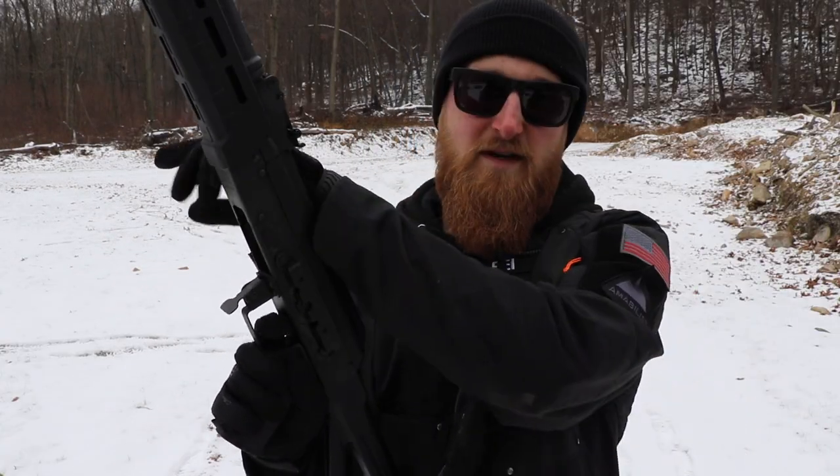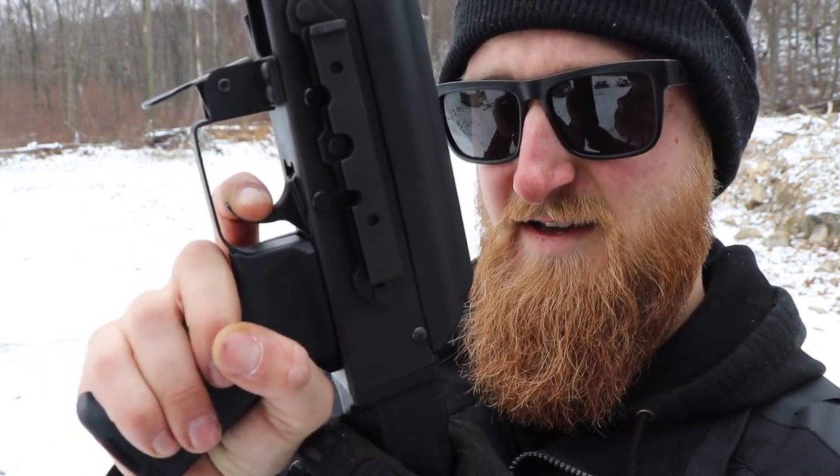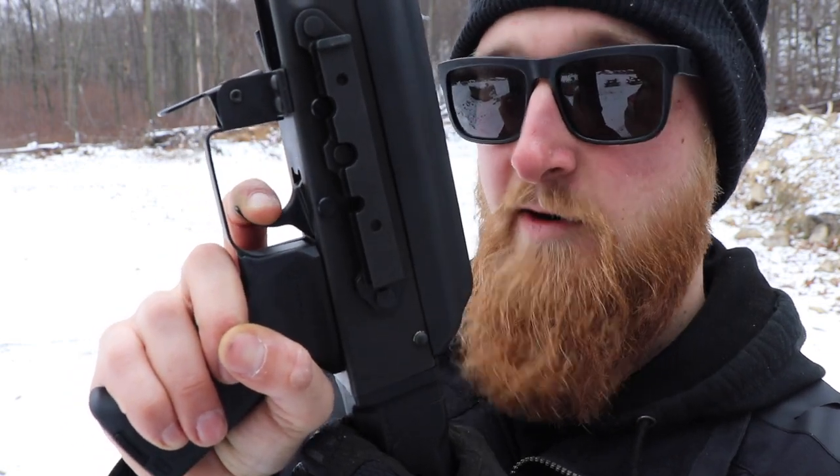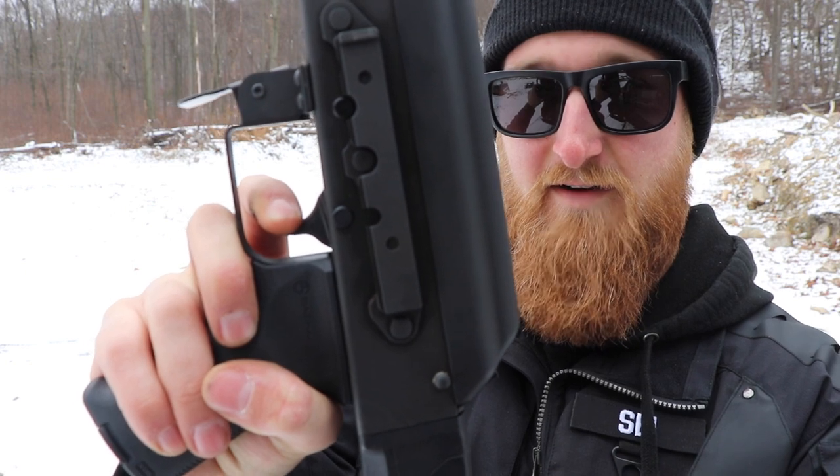For a single-stage trigger like this, it's all one motion — there's no defined wall, so when the gun goes off, it almost surprises you. The reset is tactile and audible like you would expect, and then you're right back into that single motion. Now when you do take your time with this trigger, you can actually get it to a point where it almost feels like a two-stage trigger. If you can get a good feeling on the trigger and pull it slow enough, you can almost feel a wall right in the middle. When I'm at that wall, it is a really light trigger pull. Overall it's supposed to be rated at about four and a half pounds, but if you can pull it back and feel that wall, it's much, much lighter feeling than that.